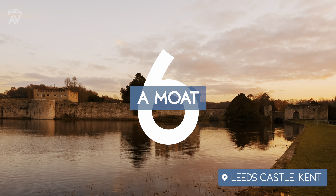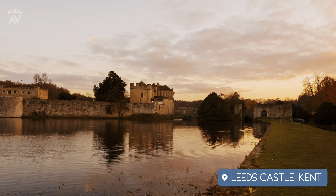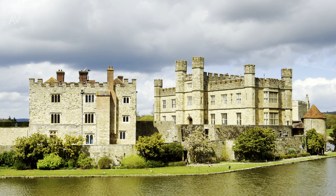Number six: a moat. A moat really is a depression surrounding the castle, usually but not always filled with water. It had a defensive purpose, preventing enemies from reaching the walls. As a defensive mechanism, moats were very effective. A great example of a moat is Leeds Castle in Kent.